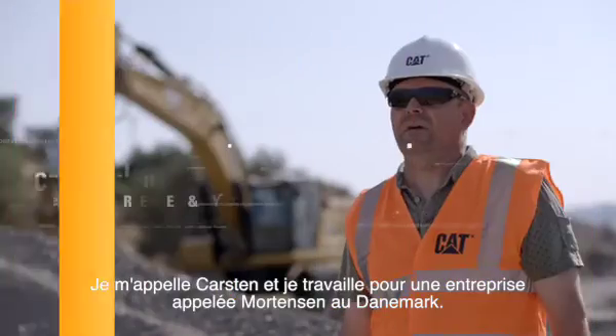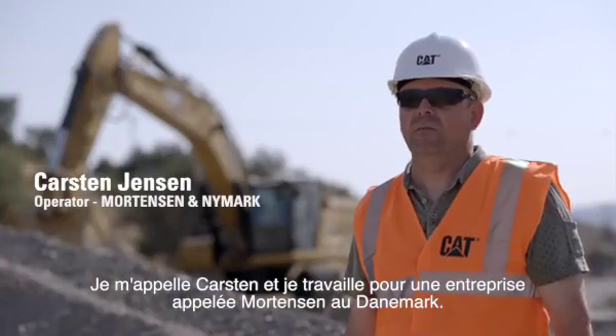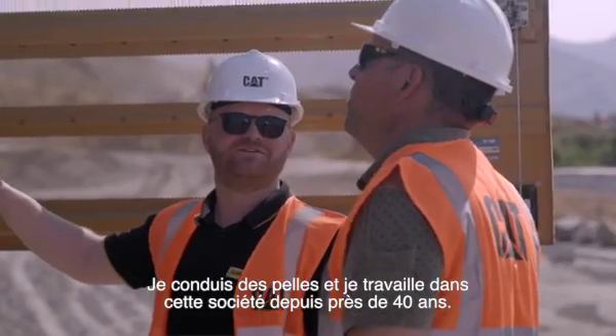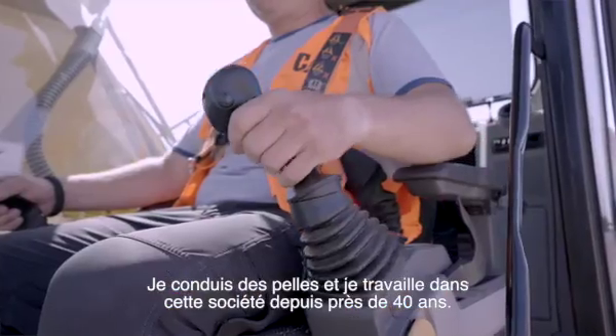My name is Carsten, working with a company called Monsen in Denmark. I'm an excavator operator and I have been in the company for almost 40 years.